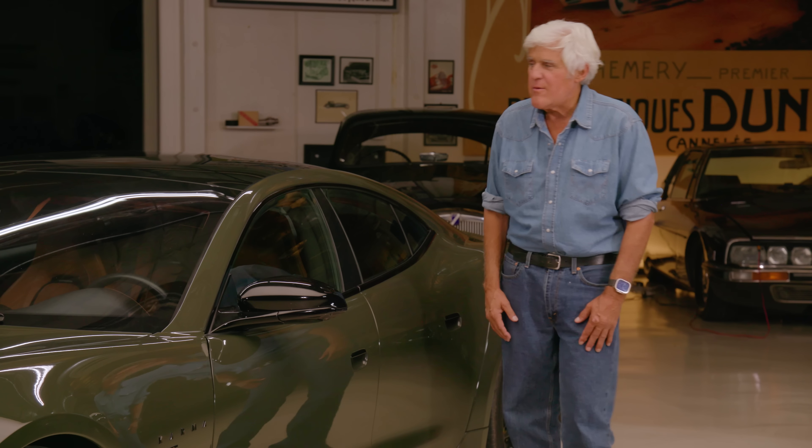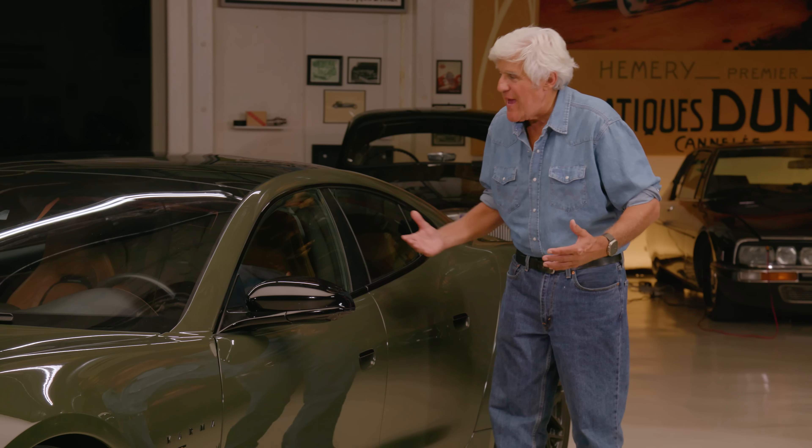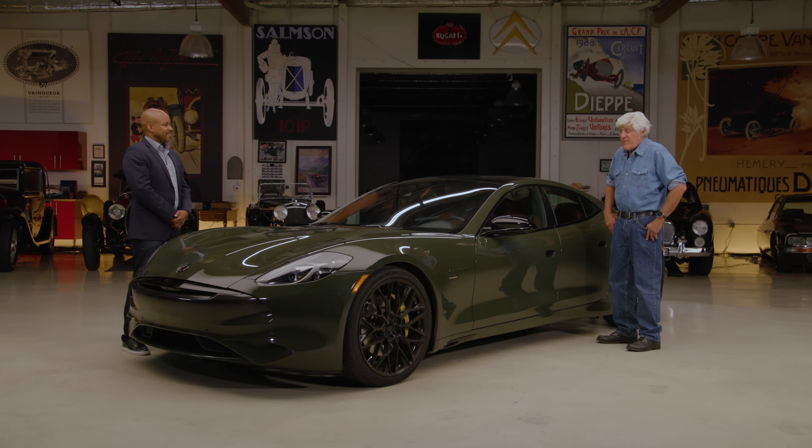That doesn't bother me the way an electric car does when it says 260 miles. Because I realized, no, I'm really going to go a maximum of 80 miles, maybe, in a day. So it never really gets me. But that's what I like about this — you can just pull in. You can run it as a gasoline car if you choose. And if you want to plug in at night, I put 700 miles on it and have not used a drop of gasoline.